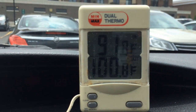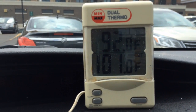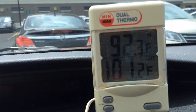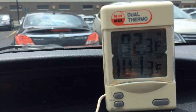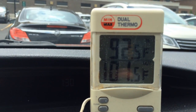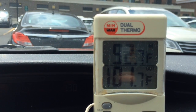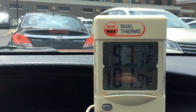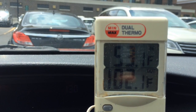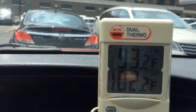It's supposed to get up into the mid-80s today, but we have storms coming, so I thought I'd better get out and try this before the storms showed up and cooled everything down. At three and a half minutes, it's 102 degrees.